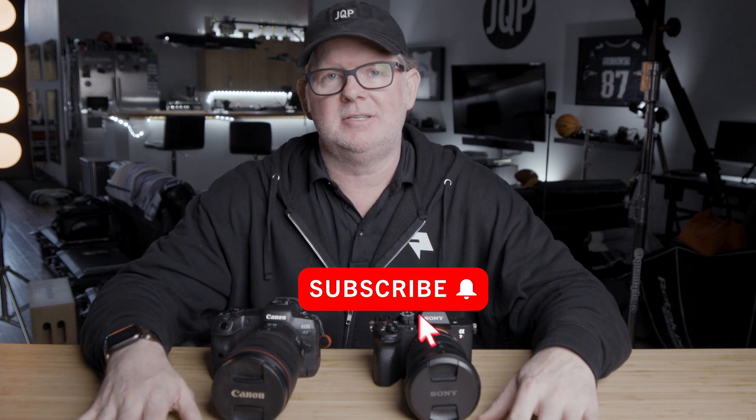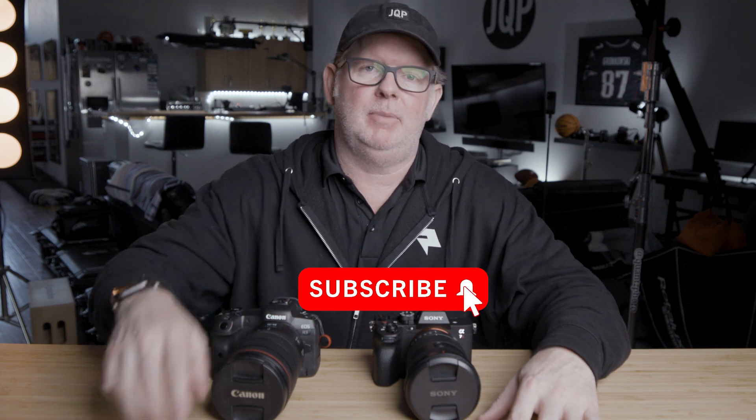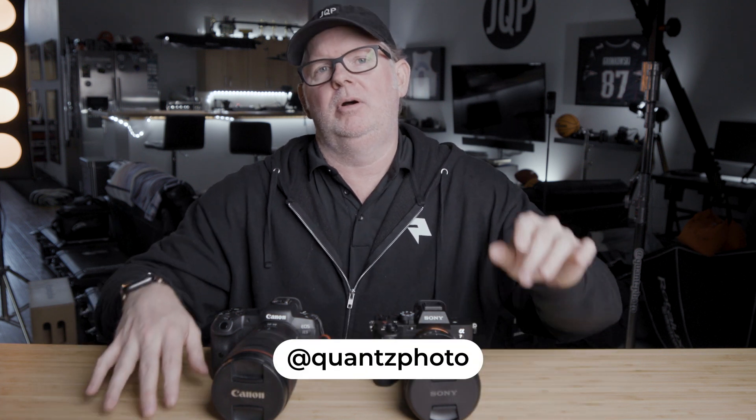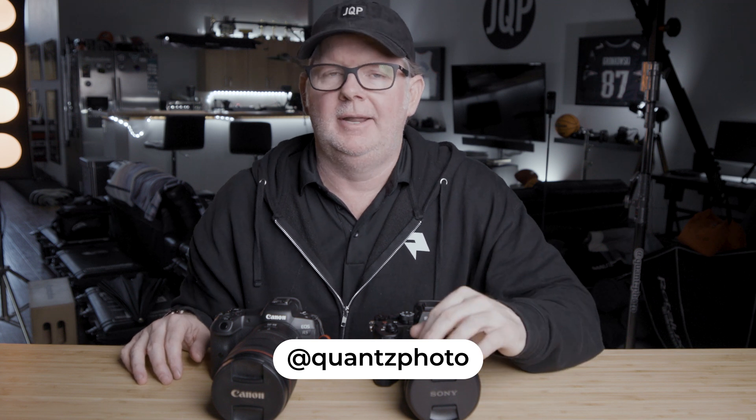This was just my impressions of using a different camera system, and that about does it. If you feel like this video is worthy, please give it a thumbs up. Drop any comments or questions down in the comment section below, and for more content like this, hit that subscribe button. You can also follow me on social media at QuantsPhoto on Instagram and Twitter. Y'all please stay safe and healthy out there, and I will see y'all soon in the next one.